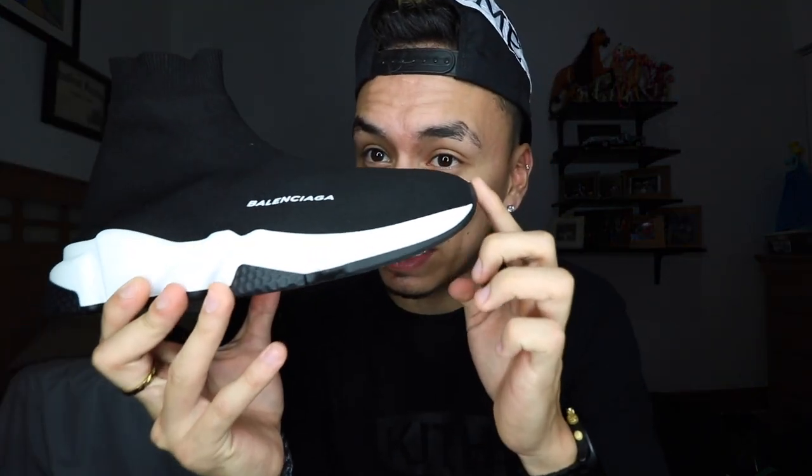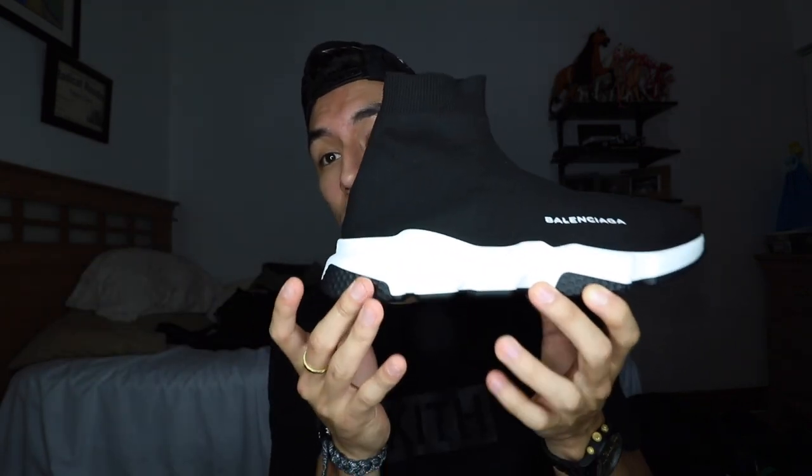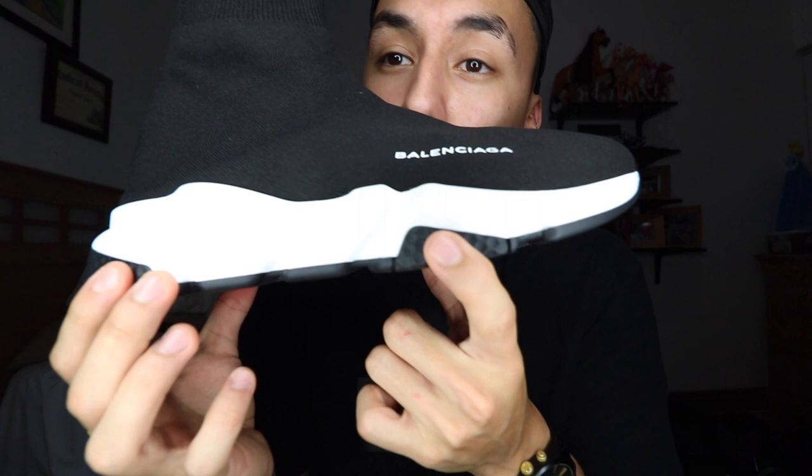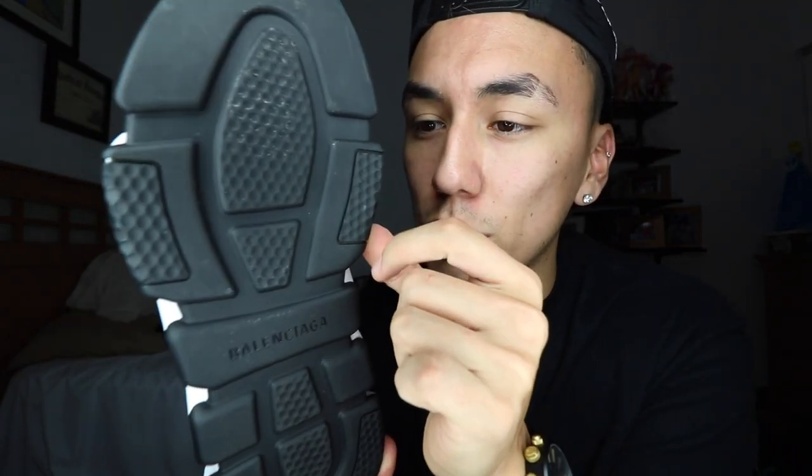Going out to the midsole, we have this runner look to it. I'll go ahead and say it's rubber — it is a very stiff rubber, however it does not make the shoe uncomfortable. The stiffer outsole means it's going to be very durable. The midsole has all those lines and creases which give the shoe character; it's not too plain, and being black gives it more character as well. On the back, Balenciaga is embossed into the midsole. On the toe there are little holes for grip, and on the outsole in the middle the Balenciaga logo is also embossed in there.